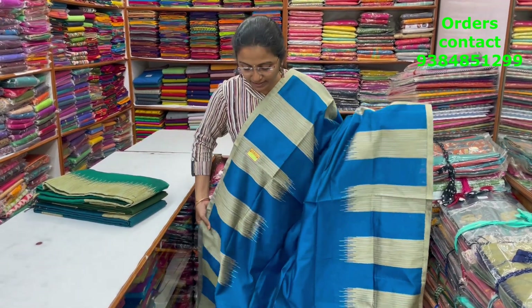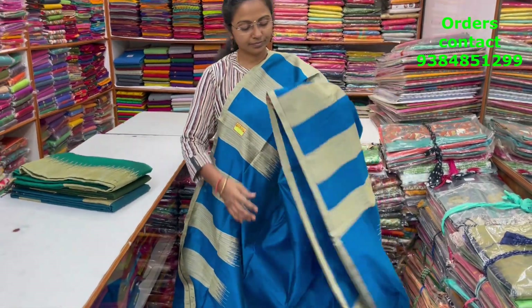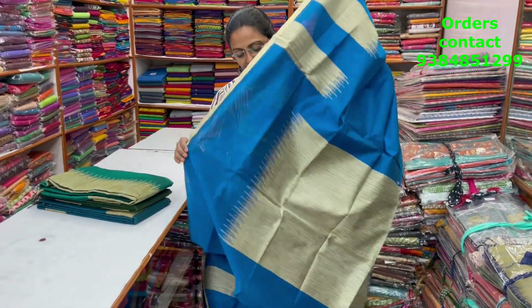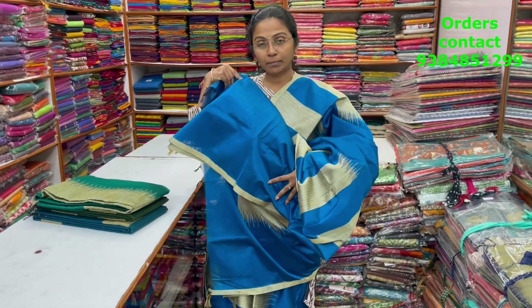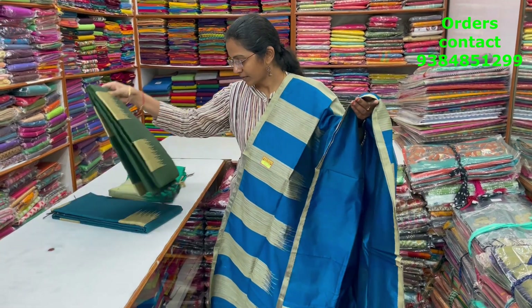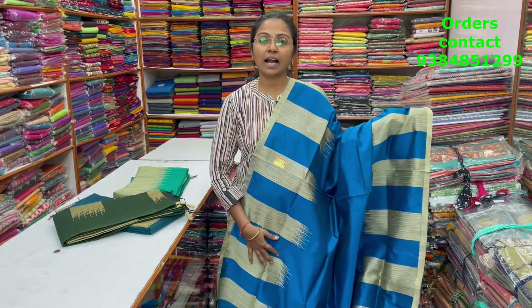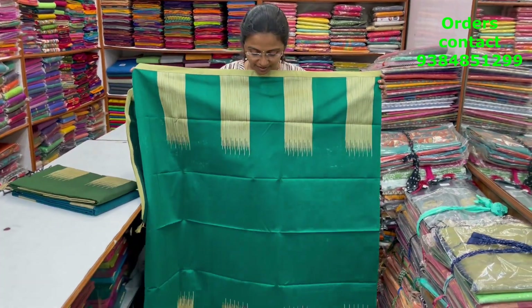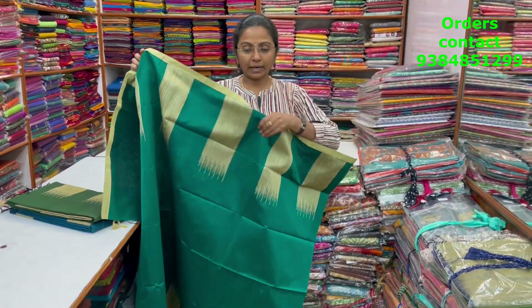A very nice, beautiful blue color Kora silk cotton saree in a nice ikat style pattern design in the body — a very pretty color and lovely design. The pallu of the saree is shown, the blouse is a plain blouse, and the price of this saree is ₹1100.